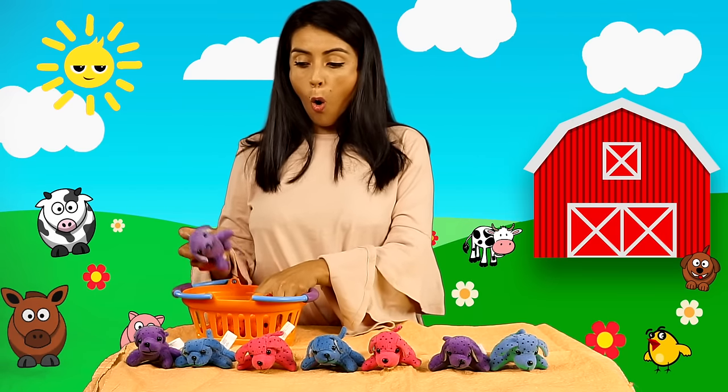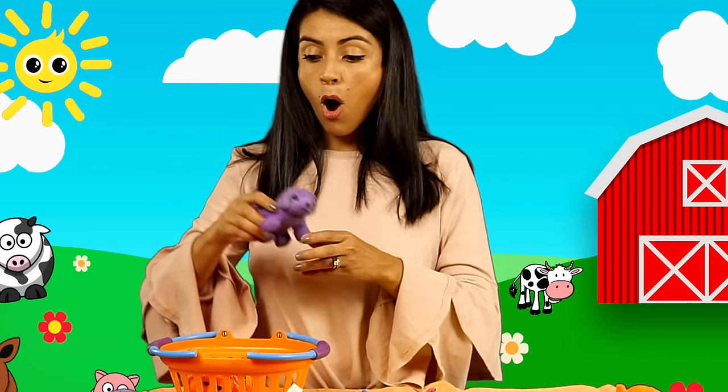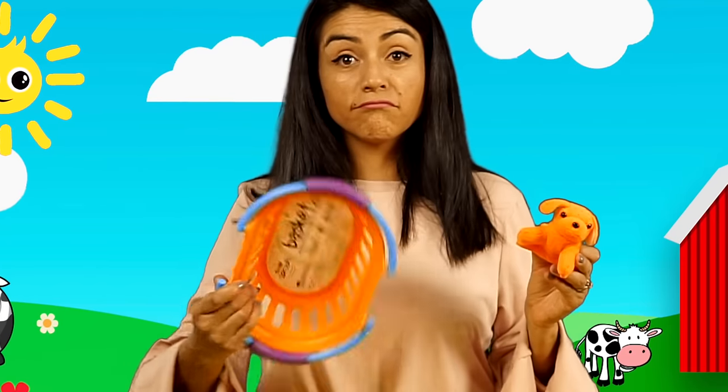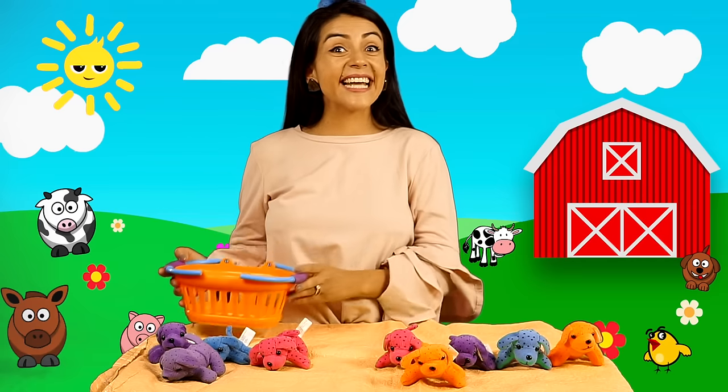Muy bien. Ocho. Nueve. Y diez. Diez perritos son. Excelente.